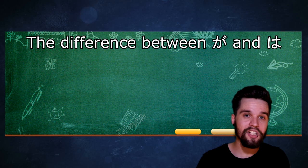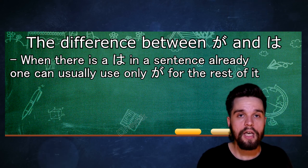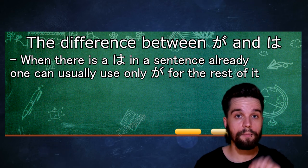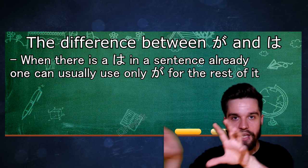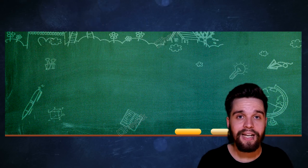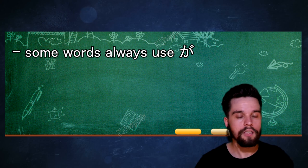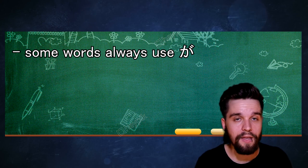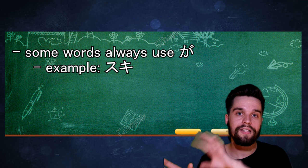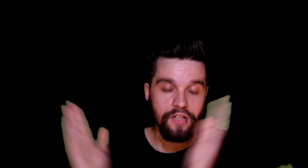Another trick that works most of the time, especially in a long sentence, is: when you already have a は in the sentence and the topic is already established, you cannot use は again in that sentence — you would use が instead. This is again just a rule of thumb. Also, a few words or adjectives always use the が particle instead of を or any other particle. We have already learned one of them, which is すき. With すき, you must always use が. There are some other words we will see in the future that also always use が.